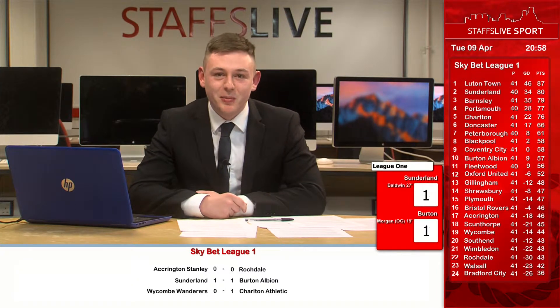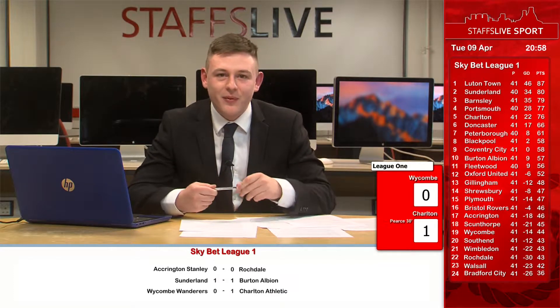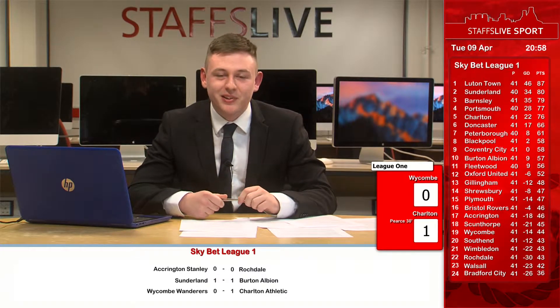We're heading to the Moss Rose with Jacob Leakes. Jacob, how's the first half gone in that really big clash at both ends of the table in League 2?